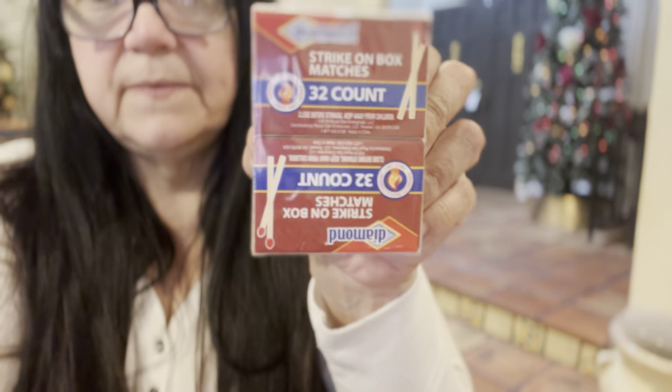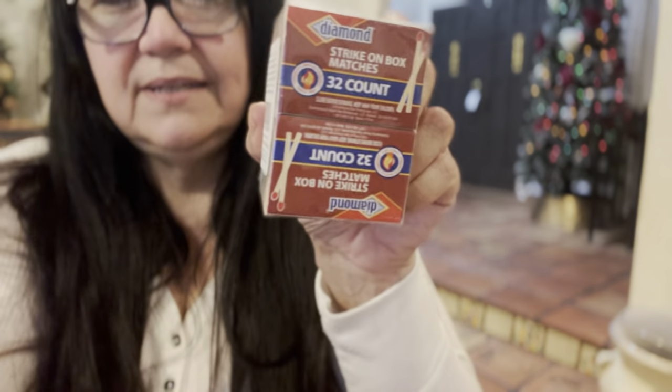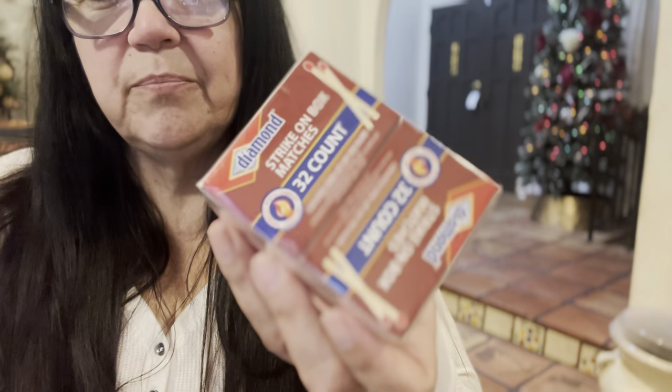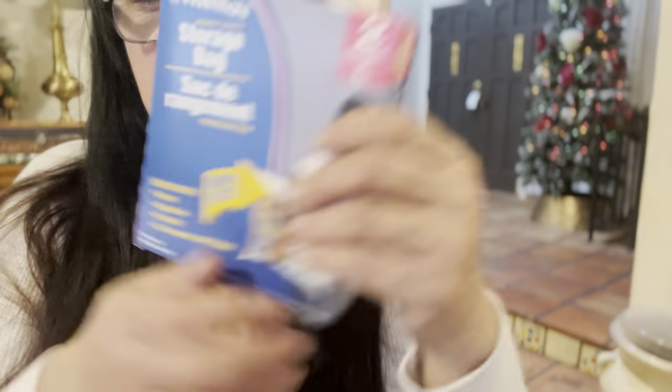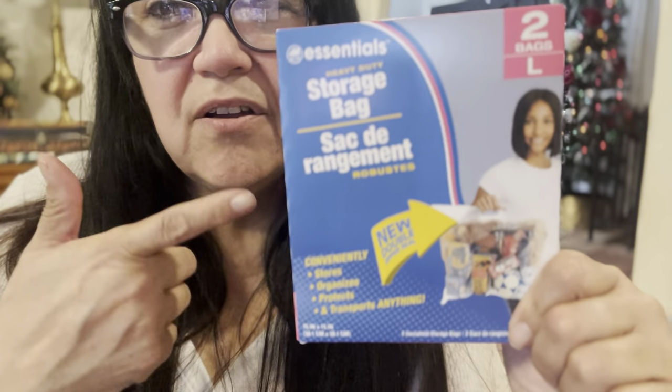I have stopped doing my prepping videos but I'm going to revive them — I'm going to bring them back. Speaking of prepping, we picked up a 10-pack, 32 count. They are the Diamond brand matchsticks. These are very important for your prepping stash. Always picking those up. This is a must — if you see these in your Dollar Tree store, get them.